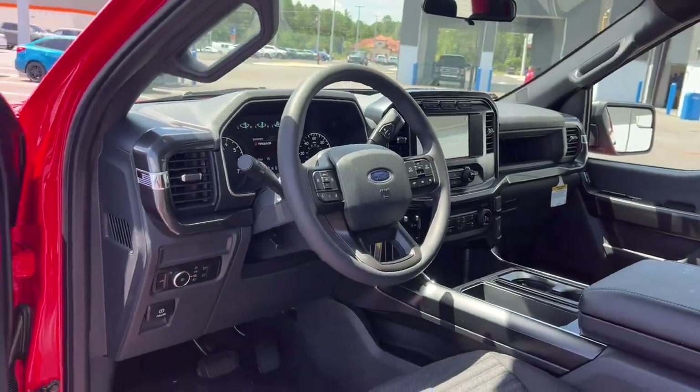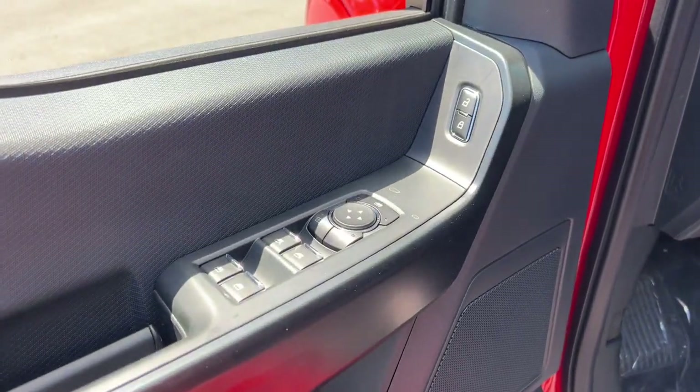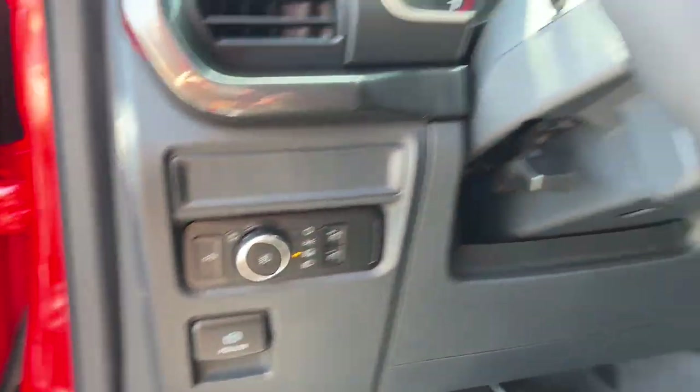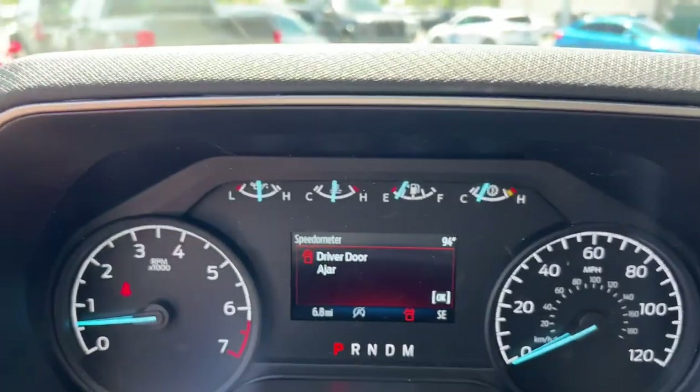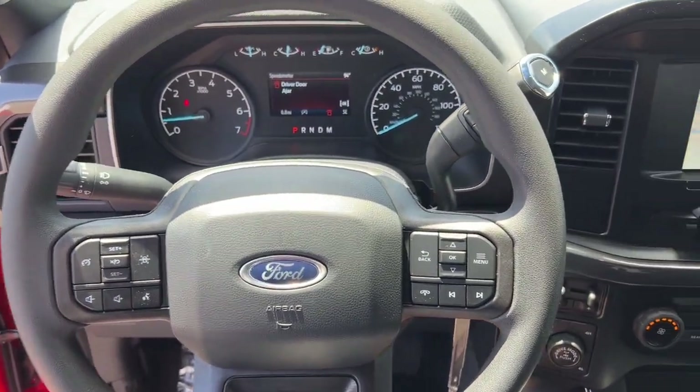The following are some of this vehicle's highlighted options: Apple CarPlay and/or Android Auto, pre-collision system, heated driver's seat, keyless entry, heated mirrors, satellite radio, fog lamps, lane-keeping assist, backup camera, and aluminum wheels.